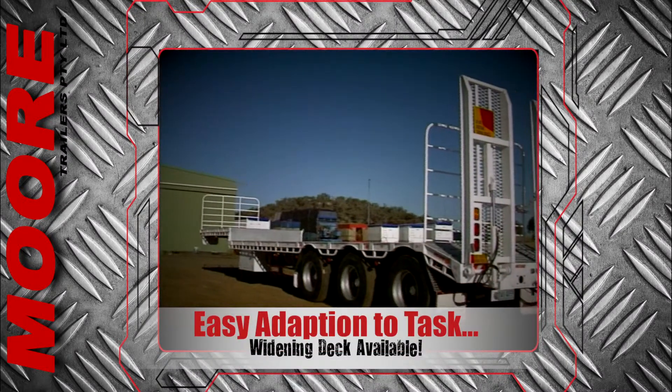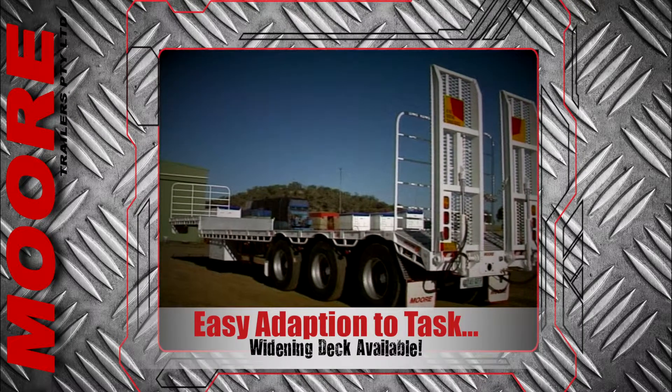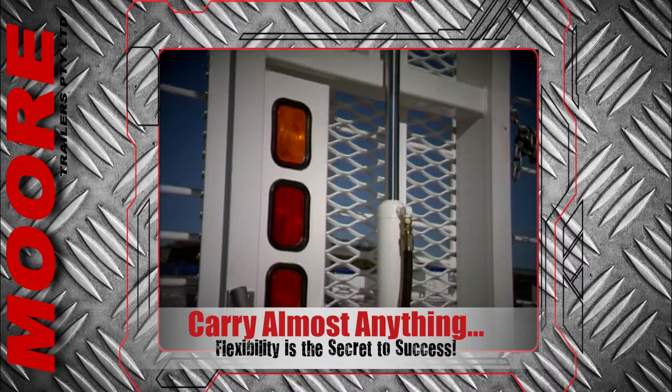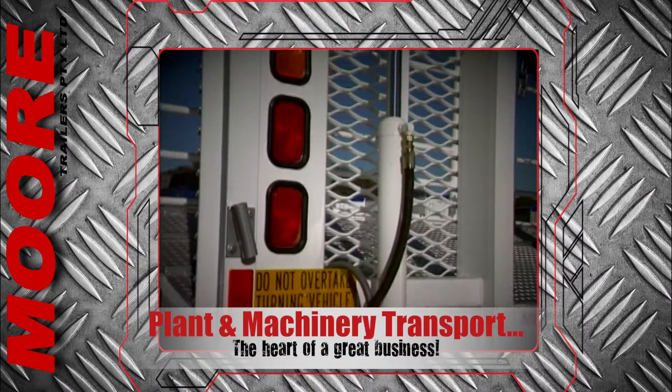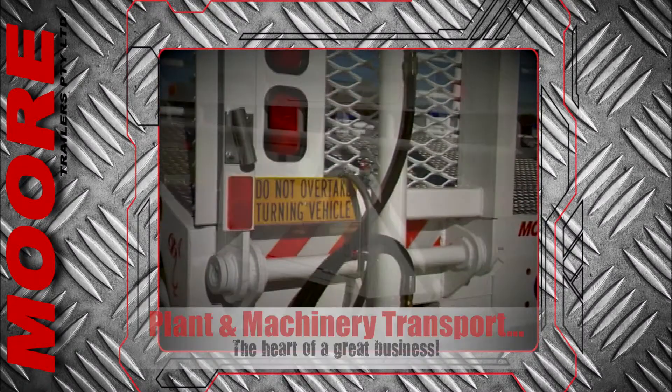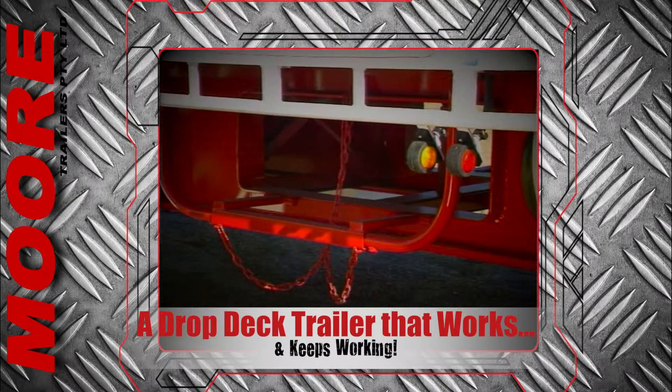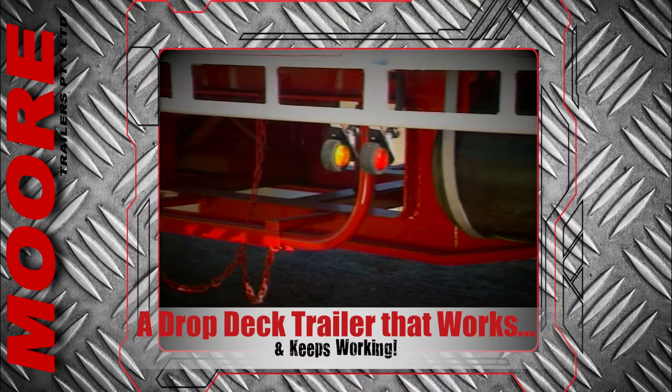They're available with a widening deck and can be fitted with front, rear and centre gate racks. So if you're looking for a drop deck that can carry almost anything, if your business is built around moving machines and plant, if you need a drop deck trailer that just works and keeps working, you owe it to yourself to check out the Moore drop deck.